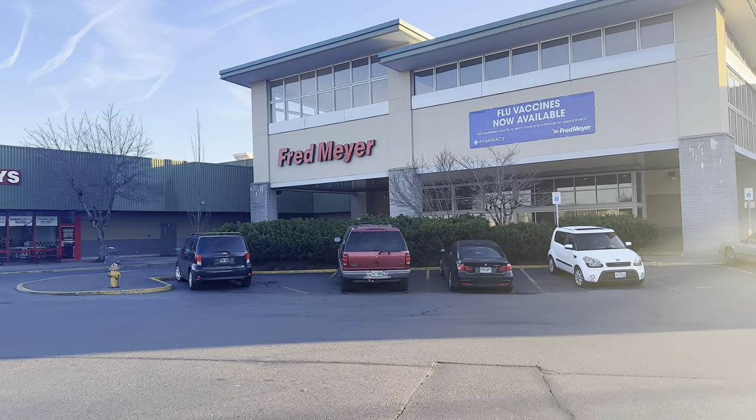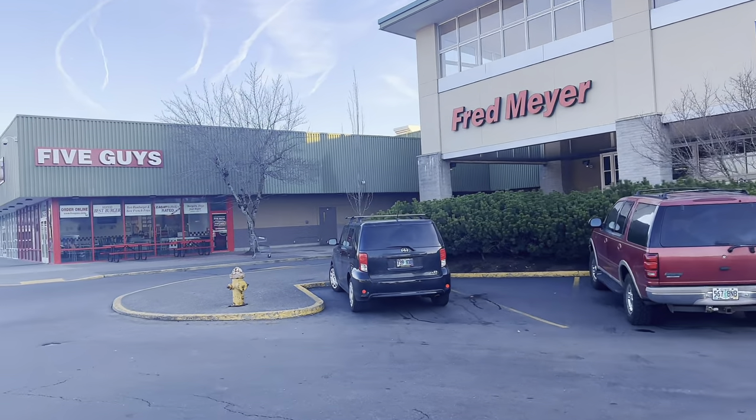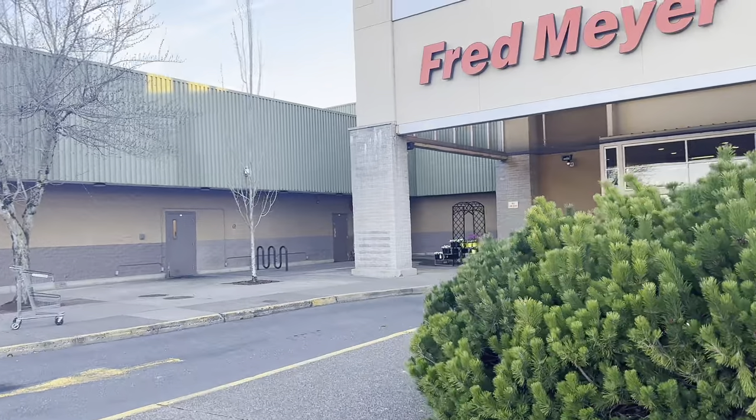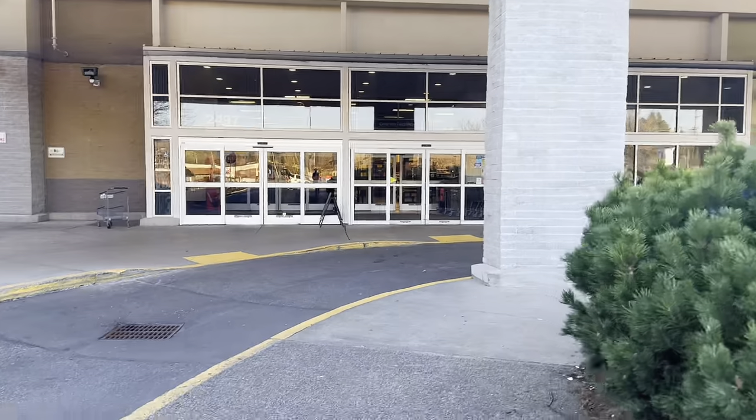Welcome back to Lin Lin! Today I'm headed into Fred Meyer to check out their reduced items and clearance section. This is a new Fred Meyer I haven't been to before, so I'm going to do a clearance haul. It's really empty out here this morning — the parking lot is empty — so let's go in and see what they have.